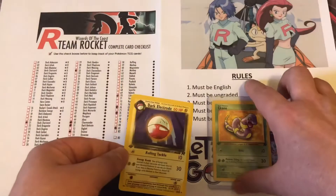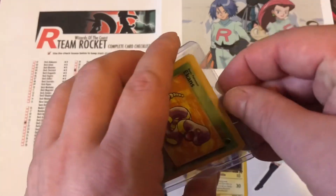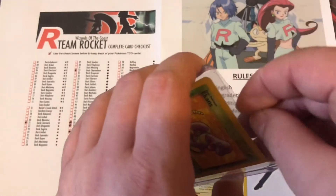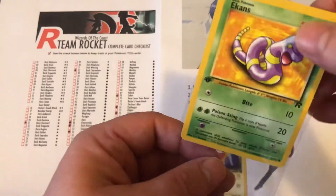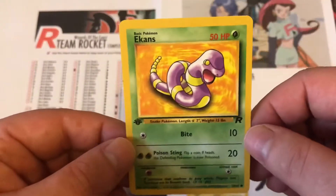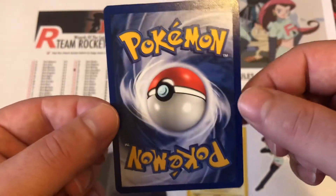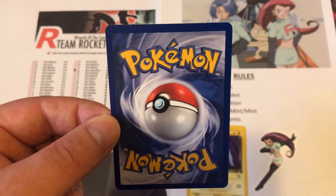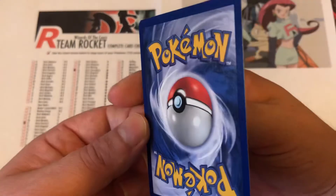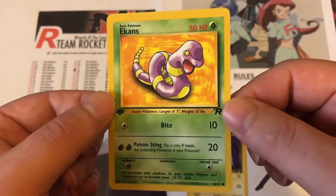Let's go ahead and check the Ekans now. Happy with the Electrode — fingers crossed the Ekans is just as good. And there we go, yes, definitely happy with that. This seller is selling his childhood collection, so he obviously took very good care of them. I'm very happy to have bought these.